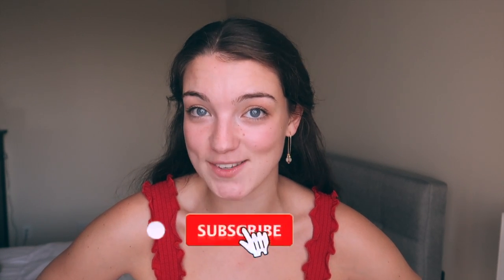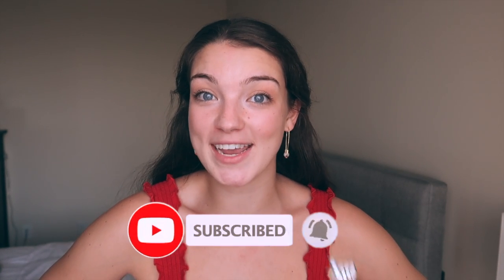Hi everyone! Welcome back to my channel, or if you're new here, welcome to my channel. We've had a few new subscribers since I posted the last video where I helped Sylvia move into college at Columbia University for her sophomore year. Welcome! For today's video, we are going dorm shopping and we're going to continue to decorate Sylvia's dorm so we can give you a final dorm tour and reveal.